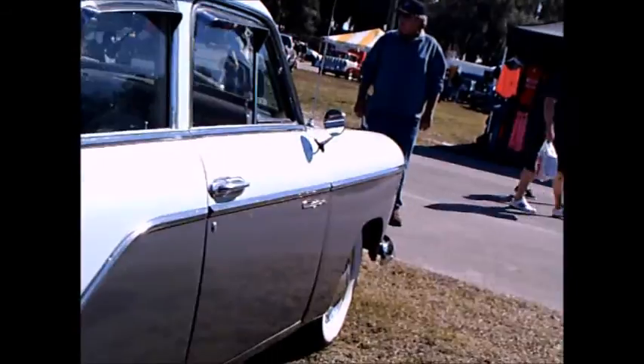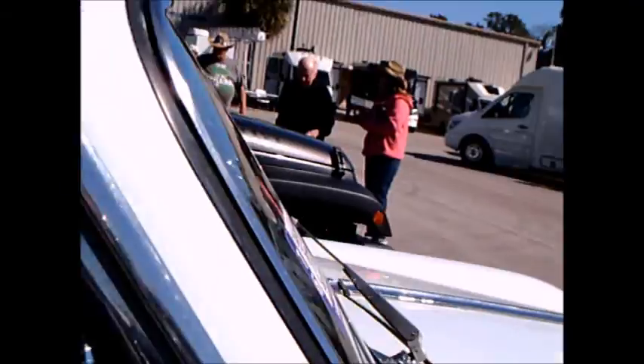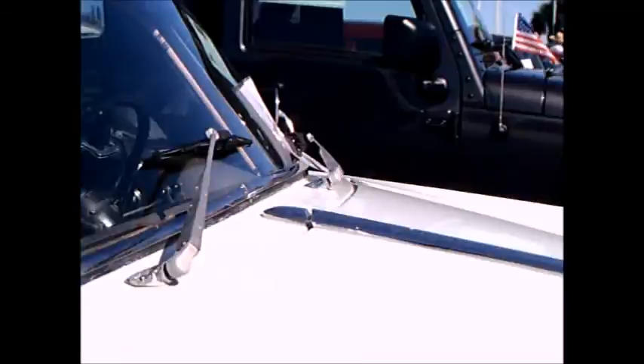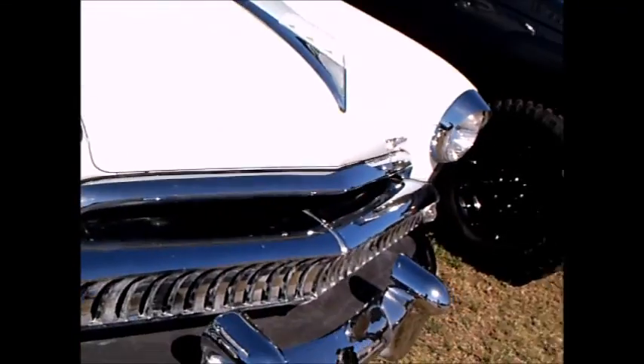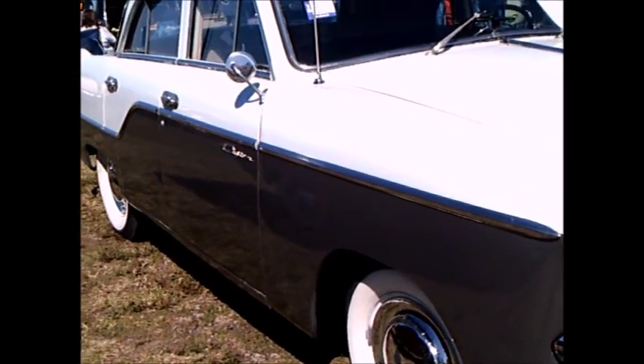There are big bumper guards on the regular bumper in the back, and it has white walls. These cars were due to finally be shipped off to Brazil, and they became the basis for Willys production in South America.